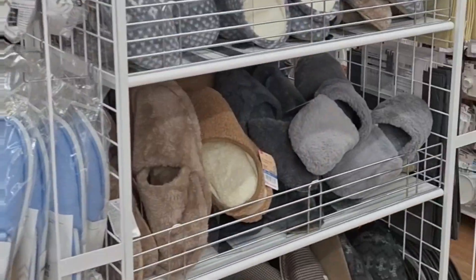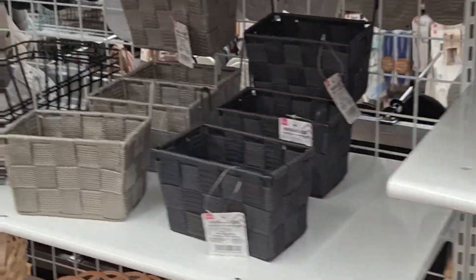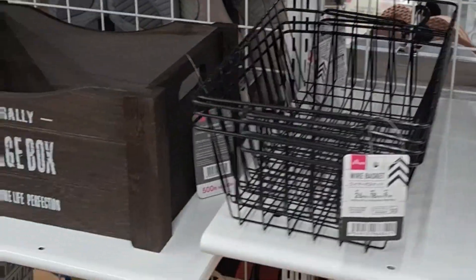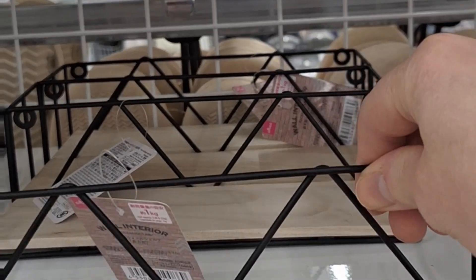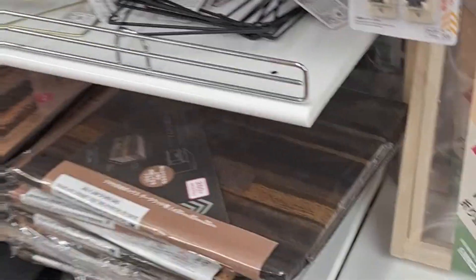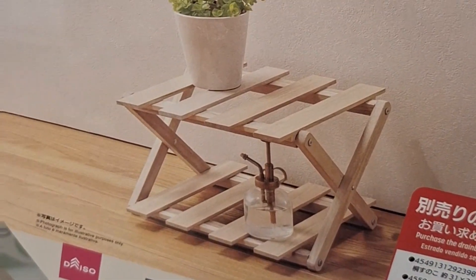I see a row of baskets. I love organizing stuff. This is cool. This music is rather repetitive. Oh, it's a little plant shelf — it's like a foldable rack. That's cool.